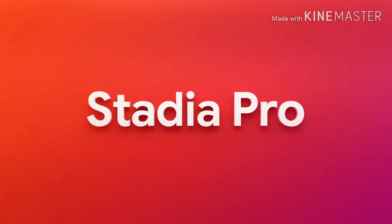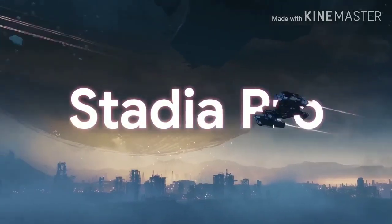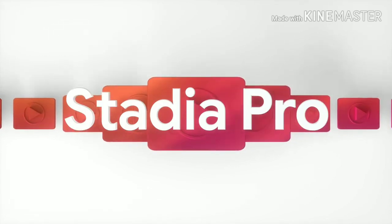Stadia Pro is our premium subscription. It gives you up to 4K resolution with 5.1 surround sound and free games regularly. The longer you're subscribed to Stadia Pro and the more free games you claim, the larger your collection will be.